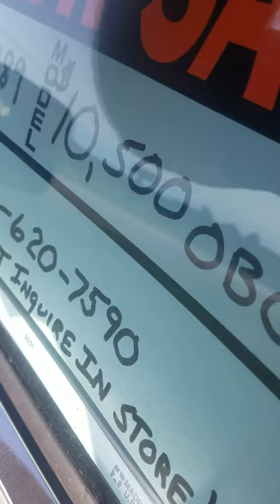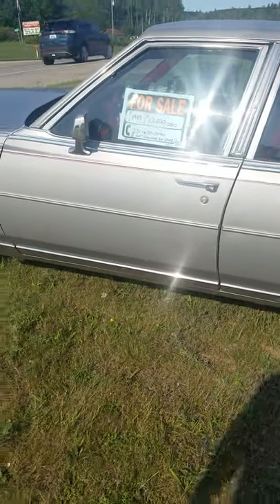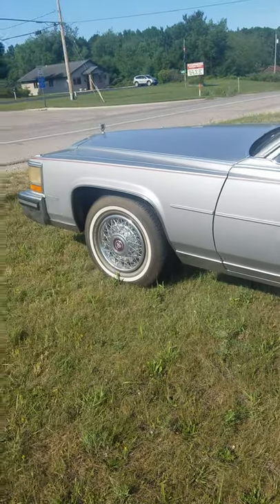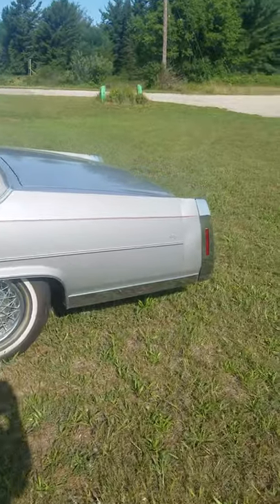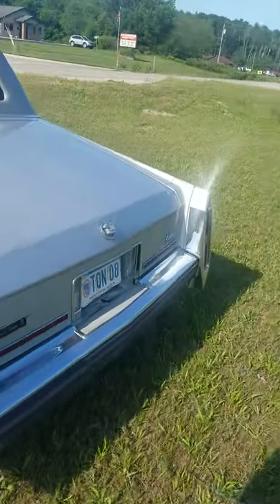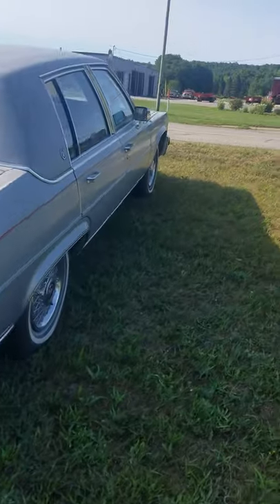Look at this price — boom — ten thousand five hundred dollars. It looks like it's got 86,000 miles. I'm guessing that's original, probably got original 86,000 miles. Ten thousand damn dollars for this!